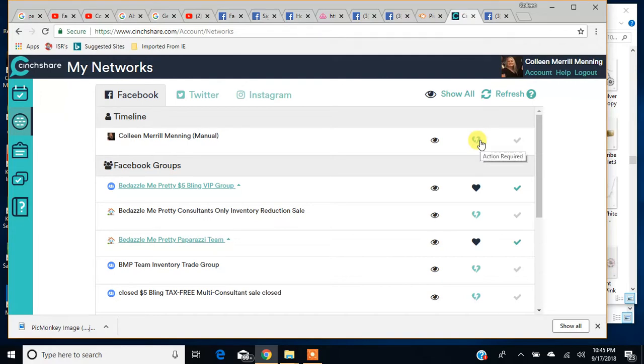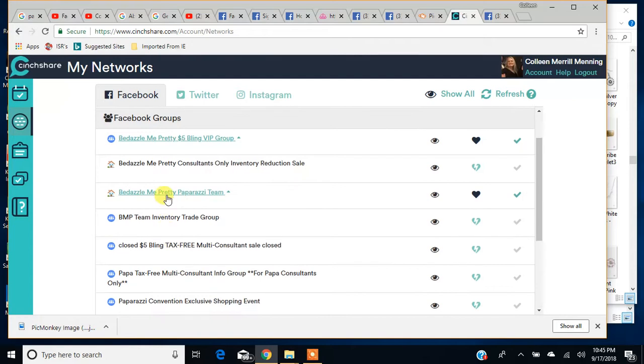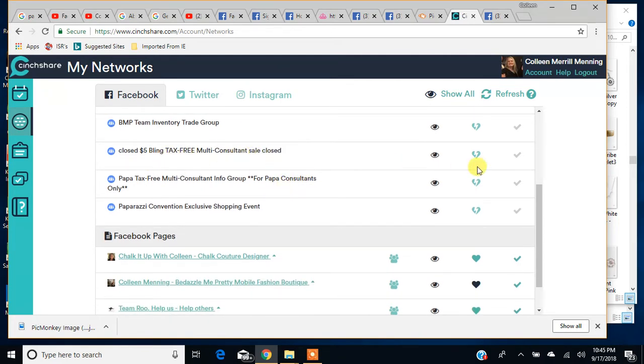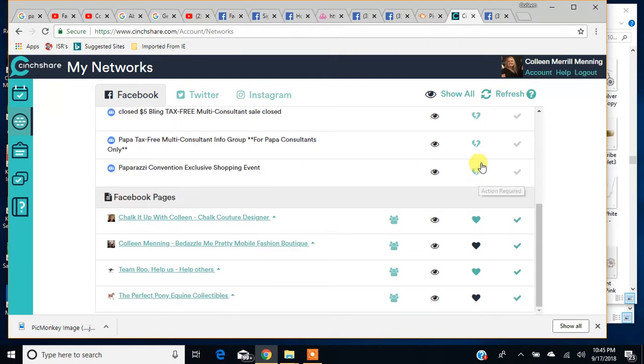You can see where it's got the little heart — that means this is a favorite. If you click the favorite, that's going to show it on your 'Schedule a Post' page. I have a team page and I've selected that one. These are other groups that I'm associated with that I'm the admin for. I don't post to these hardly ever, and if I do, I don't schedule them, so I don't want to select those.